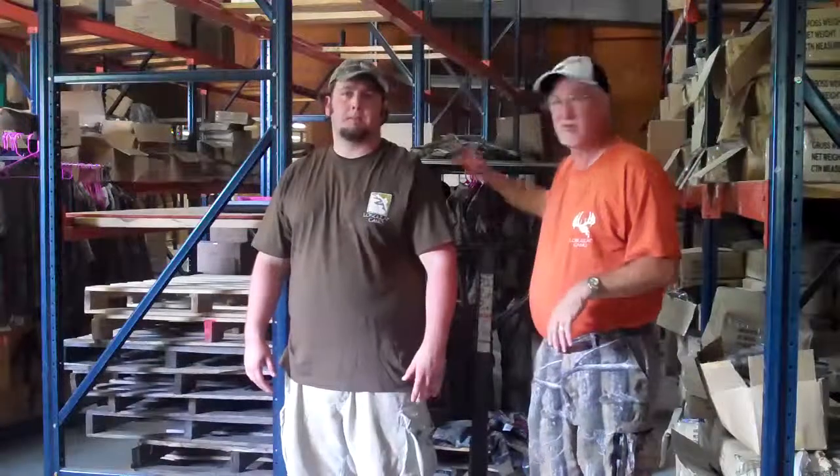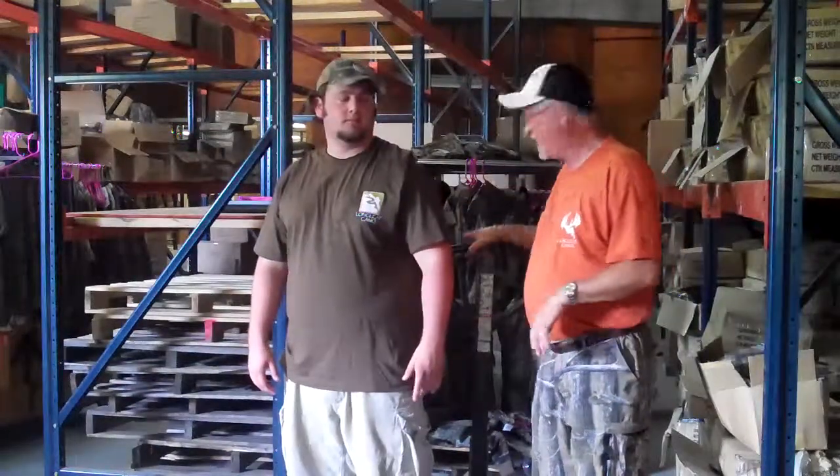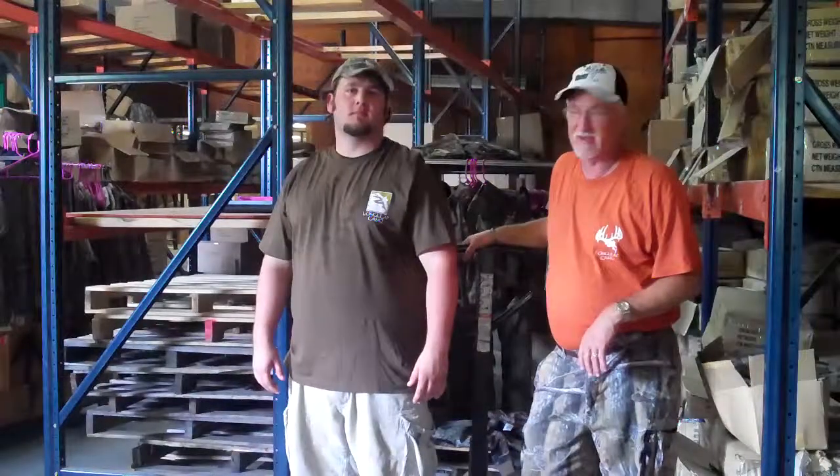We just had a shipment come in a few days ago of clothing, and as you can see, we just took and stuck all the pallets up underneath a shelf. We need to get those shelves cleared again.